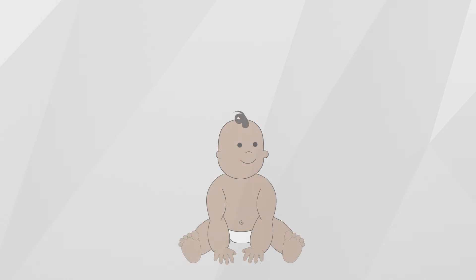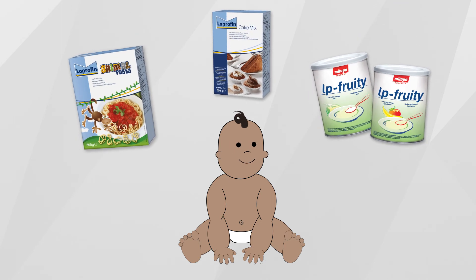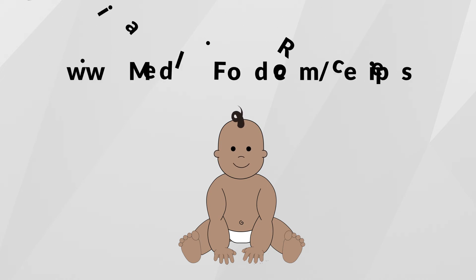Your dietitian may suggest using special low-protein foods to help add variety into your child's diet. Nutricia offers special low-protein foods including low-protein fruity cereals, animal pasta, and cake mix. You can also find a wide range of low-protein recipes at medicalfood.com.